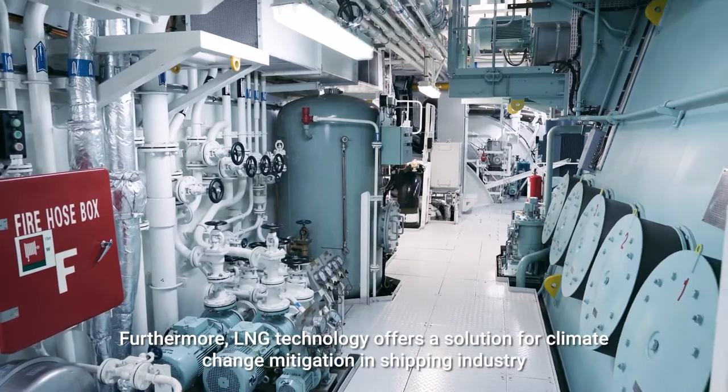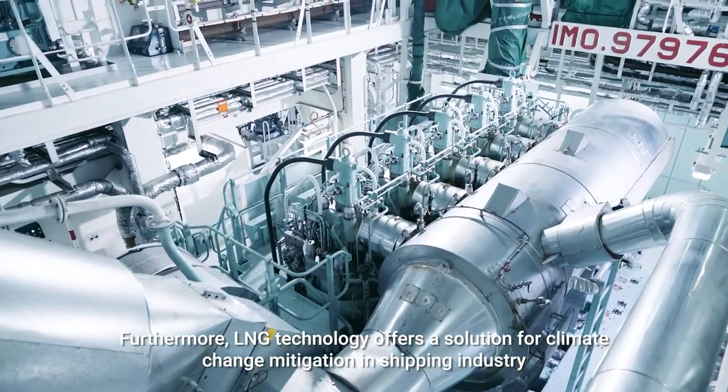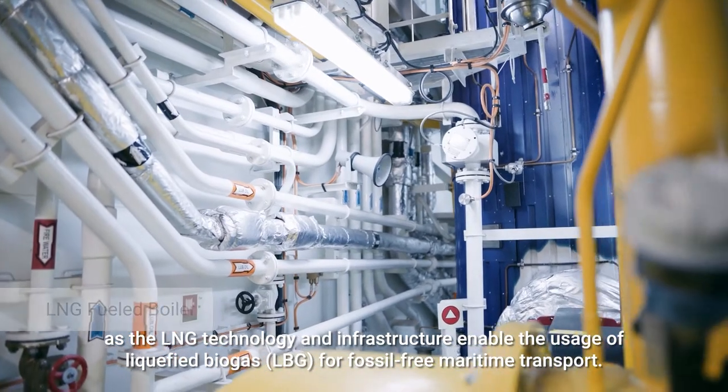Furthermore, LNG technology offers a solution for climate change mitigation in the shipping industry, as the LNG technology and infrastructure enable the usage of liquefied biogas (LBG) for fossil-free maritime transport.